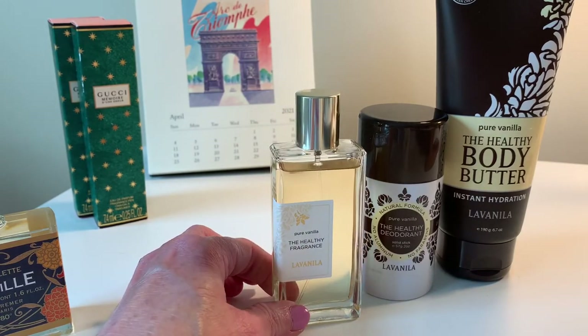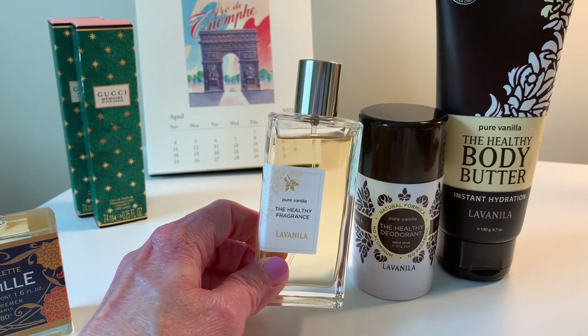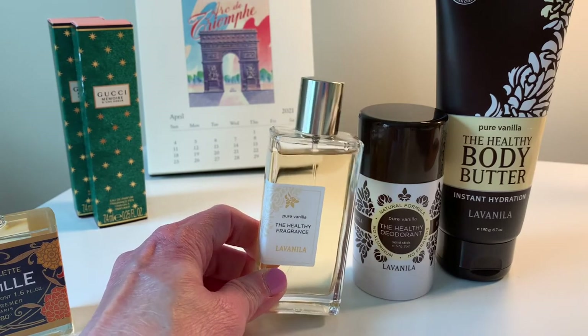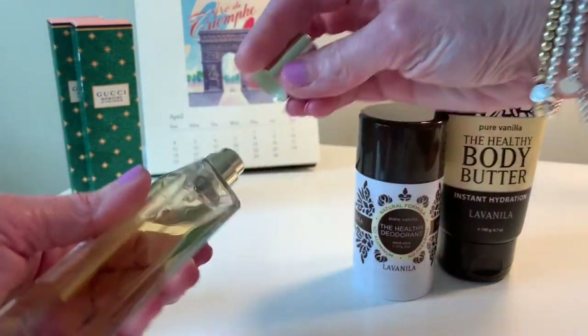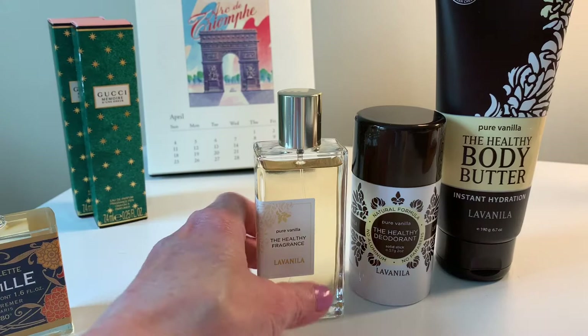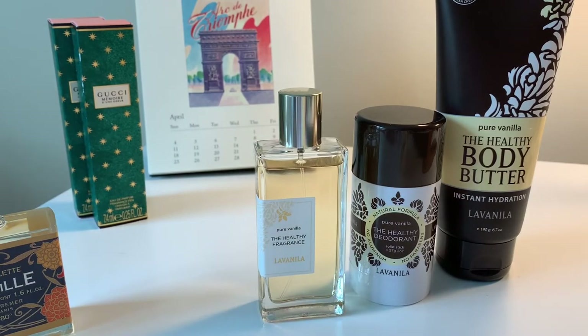This bottle is $48 for 1.7 ounces, just over 50ml. It smells like pure vanilla extract — not as sweet as a vanilla cupcake. The pros: I like the bottle, it's a nice cap for a more affordable fragrance. You can layer it seamlessly with their other products. It's more of a fresh vanilla. For $48 it's very affordable compared to some fragrances, and it's a clean company with natural ingredients and no harsh chemicals.